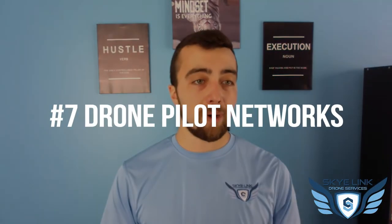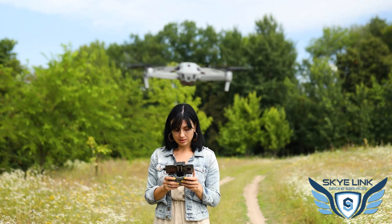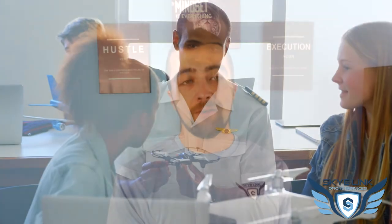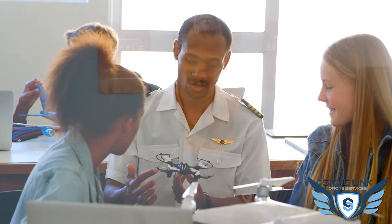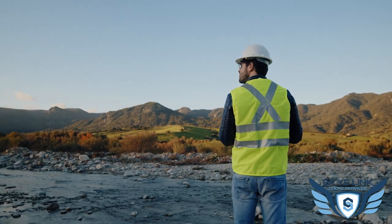Number seven is drone pilot networks. Like it or not, drone pilot networks are a great opportunity for pilots to get experience and find new business they wouldn't otherwise have access to. Don't rely on a pilot network as your sole source of income, but it is an opportunity for additional income and to gain experience in a type of mission or service you're looking to break into. There are great learning opportunities as well as business and project opportunities to be found.